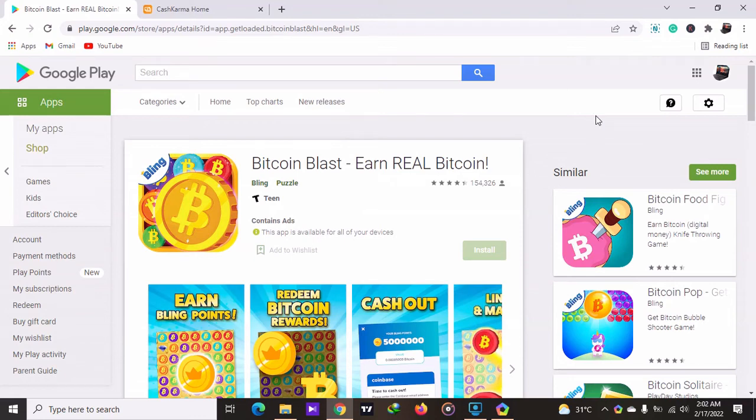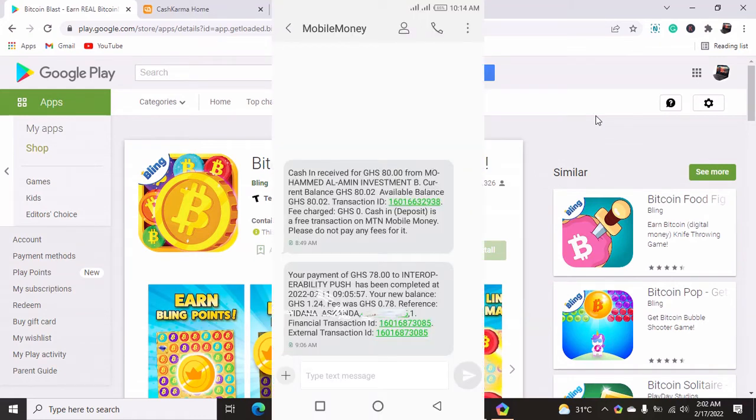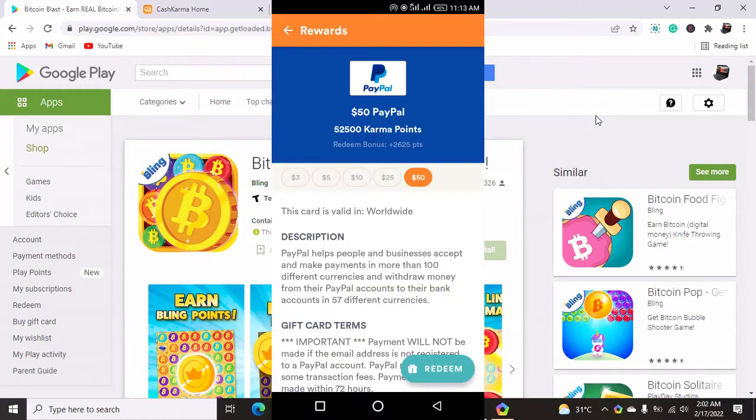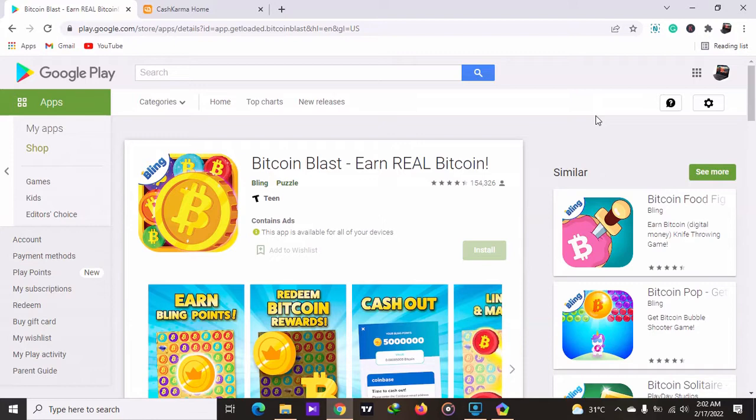In today's video I'm going to be showing you a particular app on your Google Play Store that when you use it you will be able to earn free bitcoin online in Ghana and Nigeria. If you are also in South Africa or any part of the African countries you can use this app. I've used it to earn passive income, so if you want to earn 100 to 200 dollars worth of bitcoin then you should definitely watch this video from start to finish.